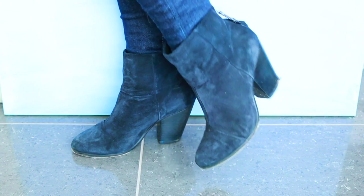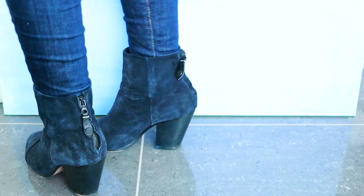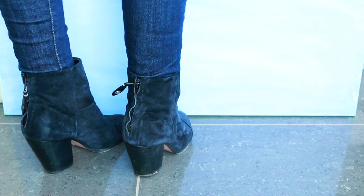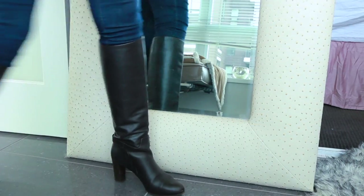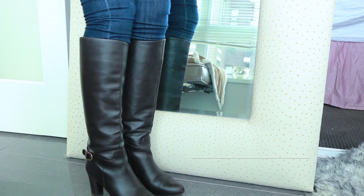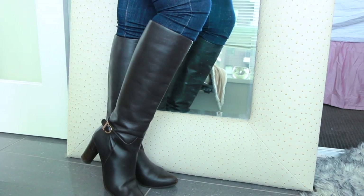These booties are from Rag and Bone — one of their classic styles in navy. I really like the leg-lengthening look of navy paired with denim. My foot does move around in these chunky booties quite a bit though, so that can make them uncomfortable if I wear them for too long, but I love the casual vibe.